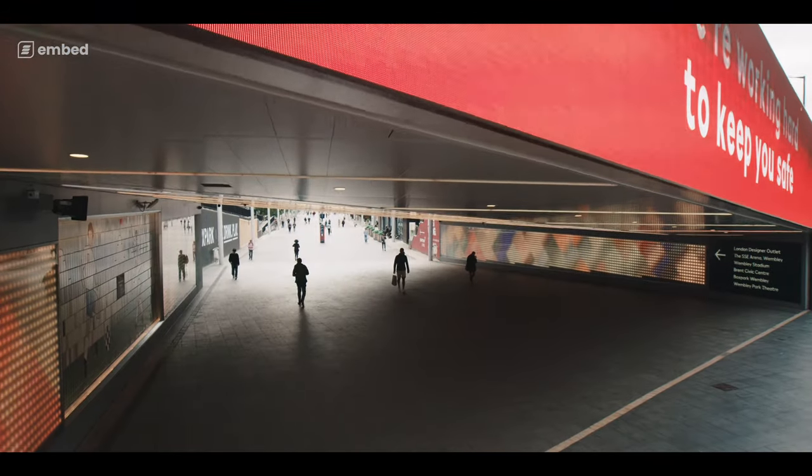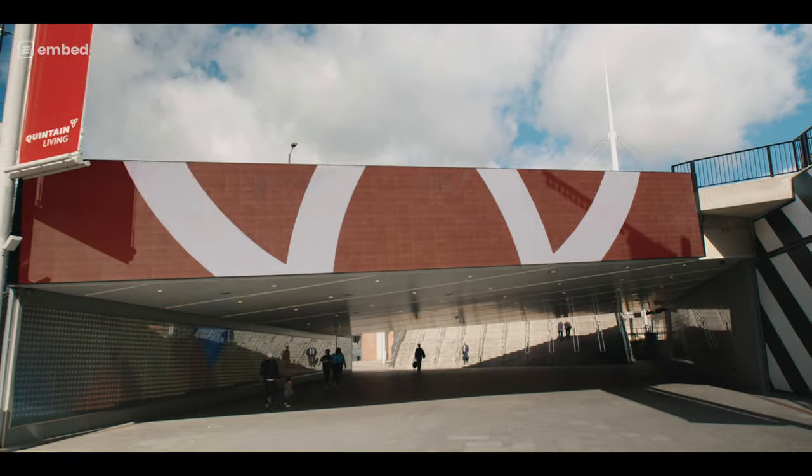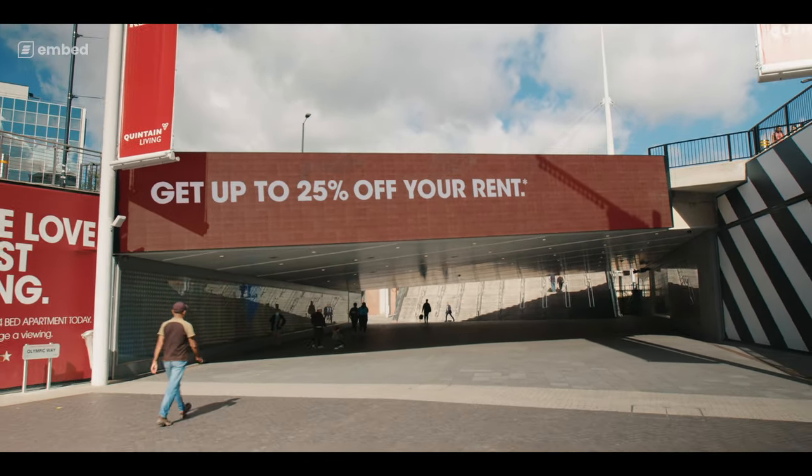Wherever I am, I don't always have to be at Wembley Park to see what's going on on the screens and any of the assets. I can control it all through the devices portal and see straight away what's live, what's running, and what the issues are if I need to fix anything.